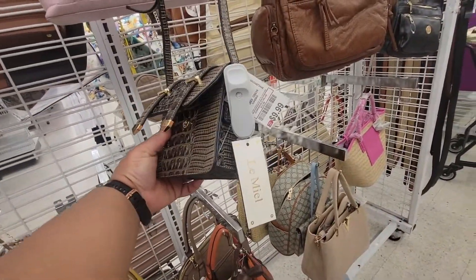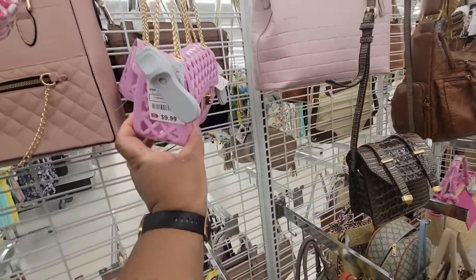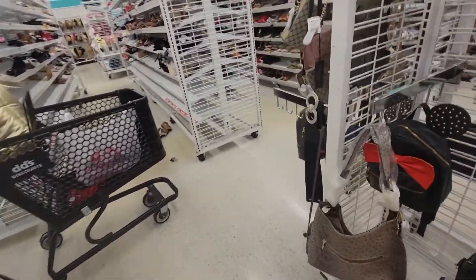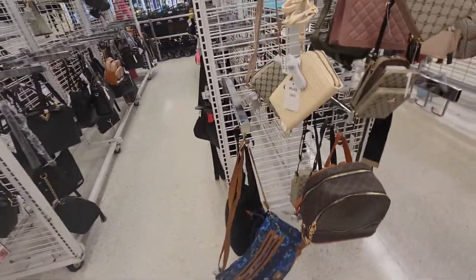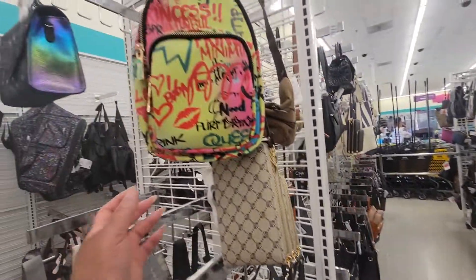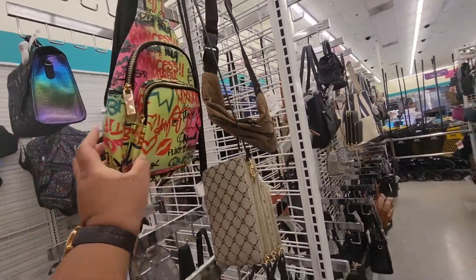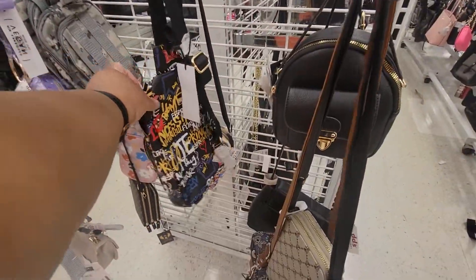Look at this — $10. $10. $10. $13 for that one. Then they have another one right here, a black one.